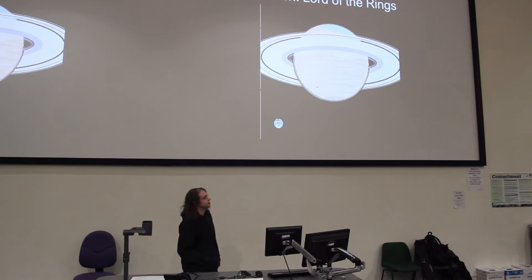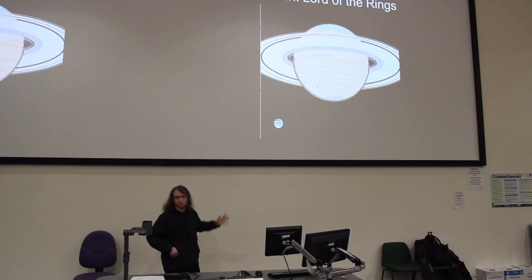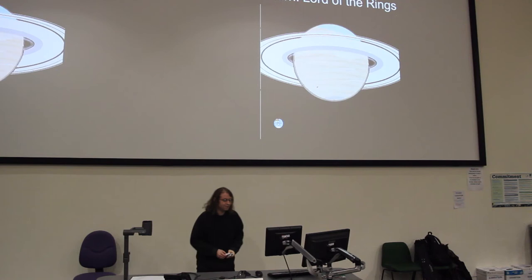I'll show you the scale of the rings. The main ring system — that's the A, B, and C rings — is about as wide as the distance from the Earth to the Moon. But they're only about a kilometre thick, or 0.6 of a mile if you're into that kind of thing.